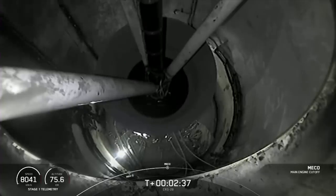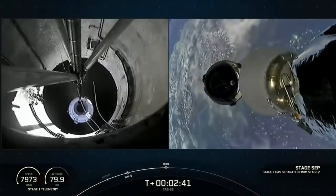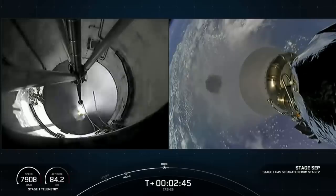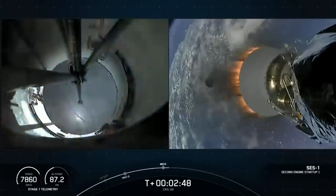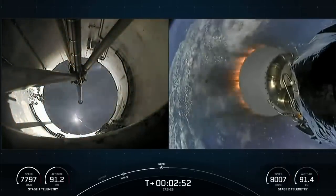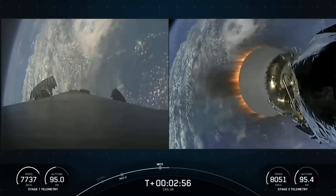MECO. Stage separation. And there you heard those callouts — main engine cutoff followed by stage separation and then second engine start one.